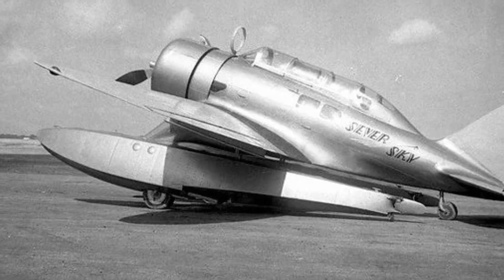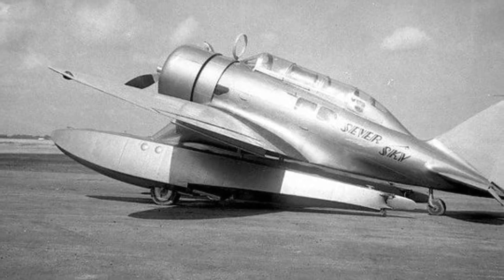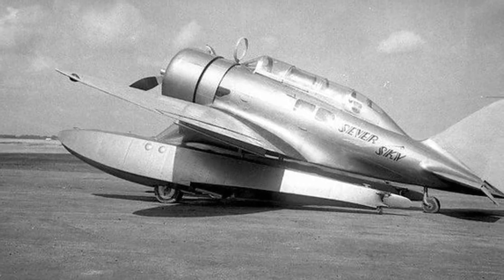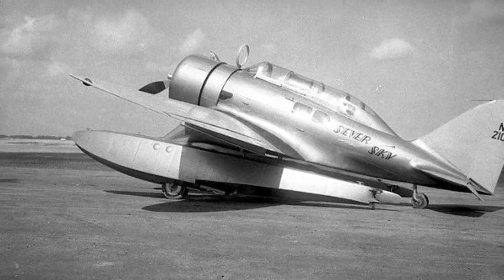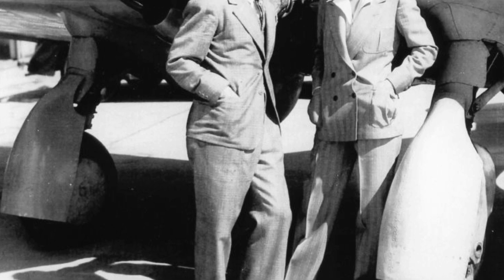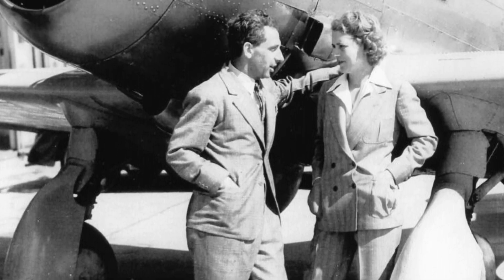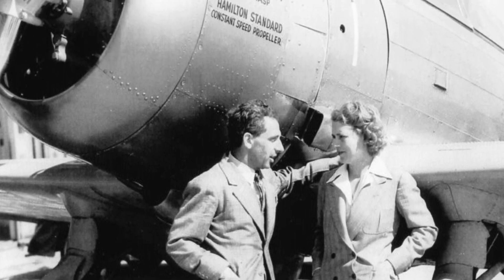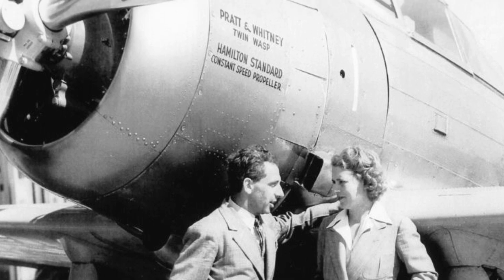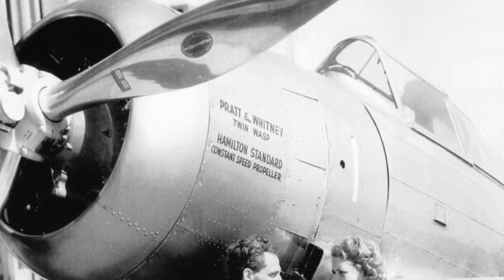The P-35 was derived from the civilian Seversky SEV-3, which had set a record for piston-engined amphibious aircraft reaching 230 miles per hour. The SEV-3 was conceived as a basic design that would allow for the installation of various engines to be used in roles such as the United States Army Air Corps basic trainer BT-8, a two-seat escort fighter, naval fighters, and several private racing versions.